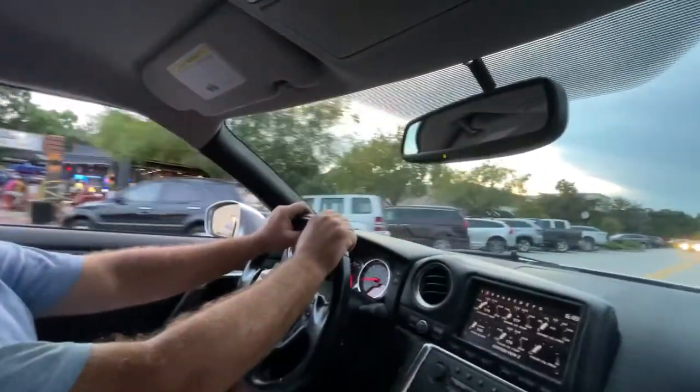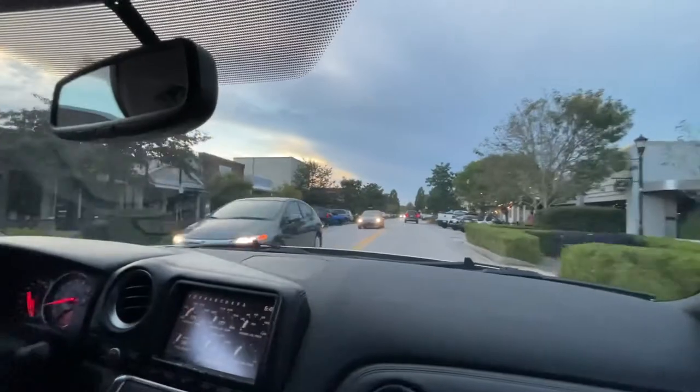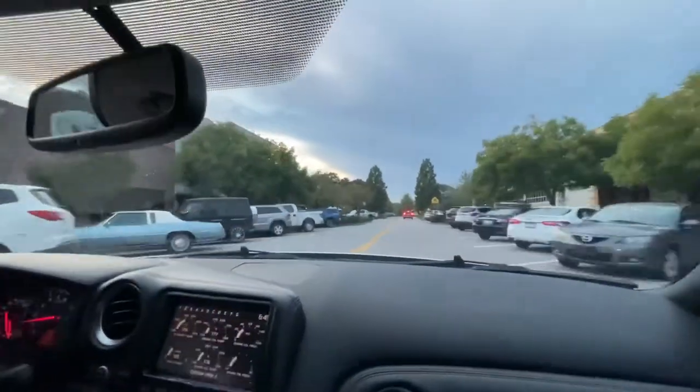I always like riding through this area right here — it's always busy, especially this time of day. This is kind of the Park Circle atmosphere in Montague. It's just a fun little area to cruise cars through, and I live down this way now. It's such a nice little part of town.